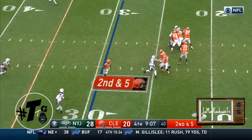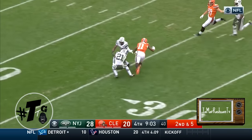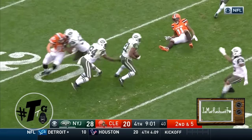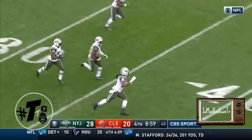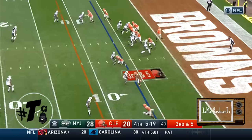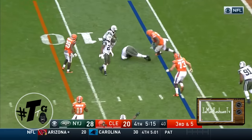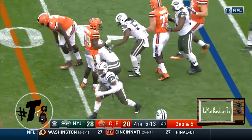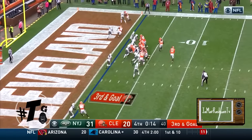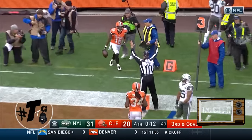Second down and five, looking long — Revis almost had it and it was picked off by Gilchrist. They were both back there watching Pryor — it's a turnover. McCown's throw is tipped by Pryor and picked off on the ricochet. And caught by Hawkins for his second touchdown of the day.